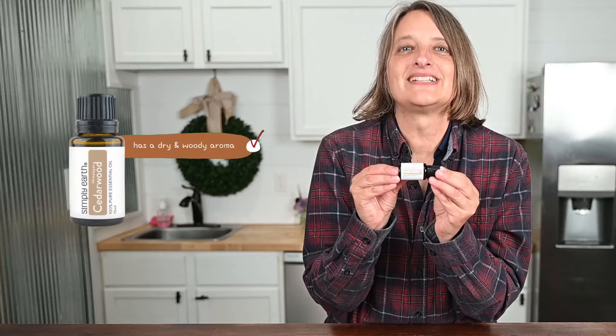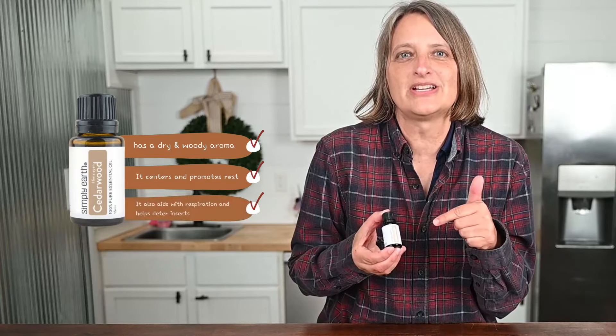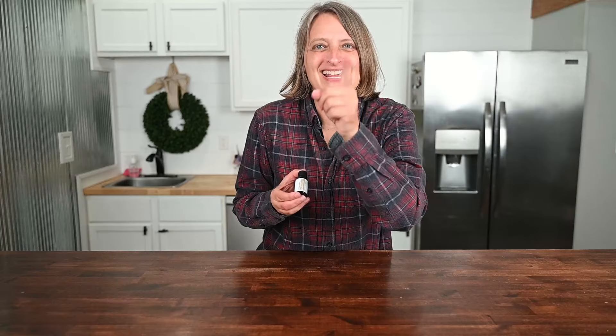Himalayan Cedarwood. It has a dry and woody aroma. It centers — who wouldn't want that? It promotes rest and also helps with respiration. It also helps deter insects, so it helps you stay outdoors longer.